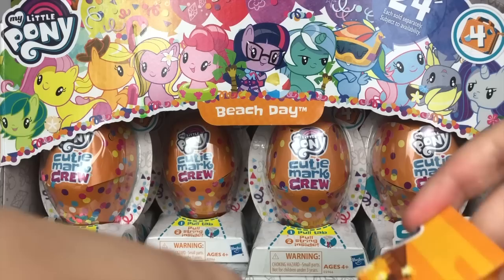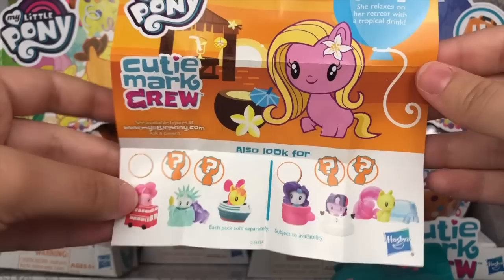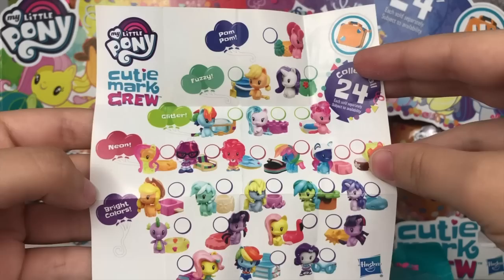And confetti goes everywhere! Let's take a look at that checklist first. It looks like we have Lily Valley — she relaxes on her retreat with a tropical drink. It shows some of the other sets you can find, which I cannot find anywhere. And on the back, we have the full checklist. It looks like the different themes you can get are bright colors, neon, glitter, fuzzy, and pom-poms.